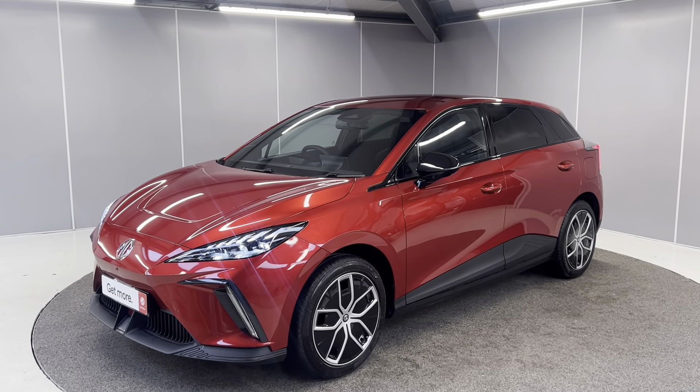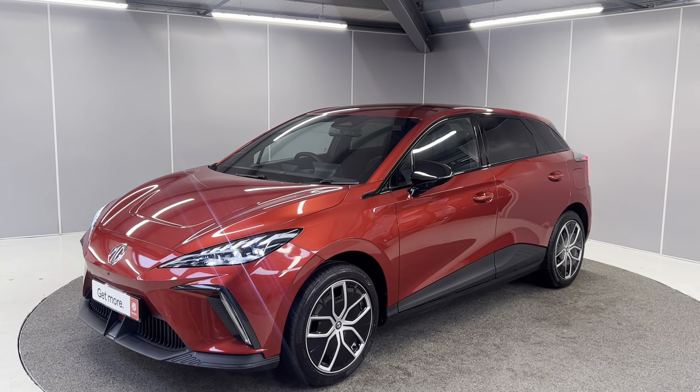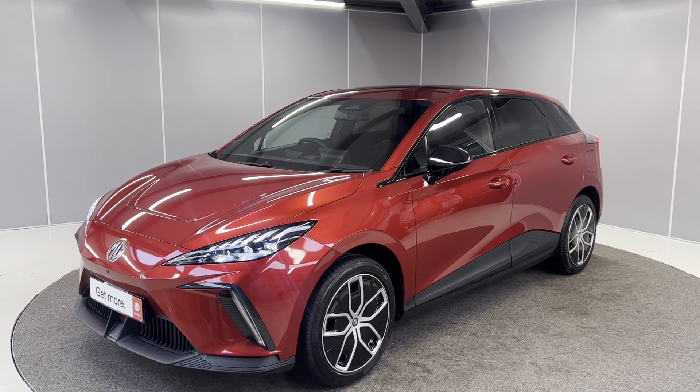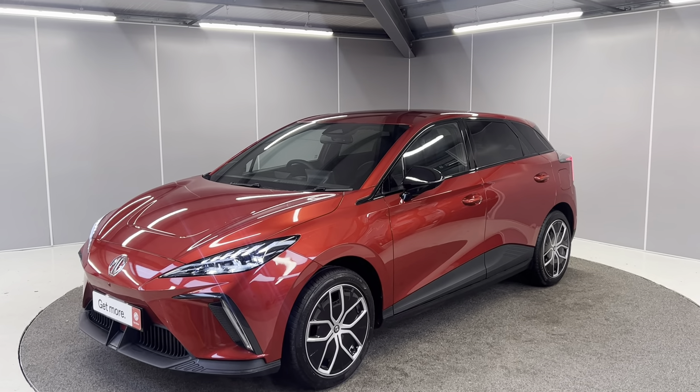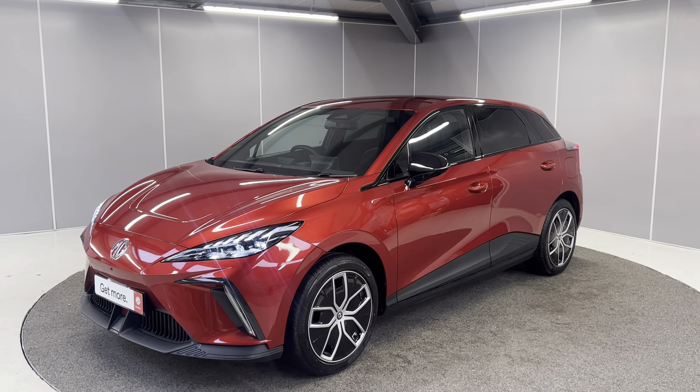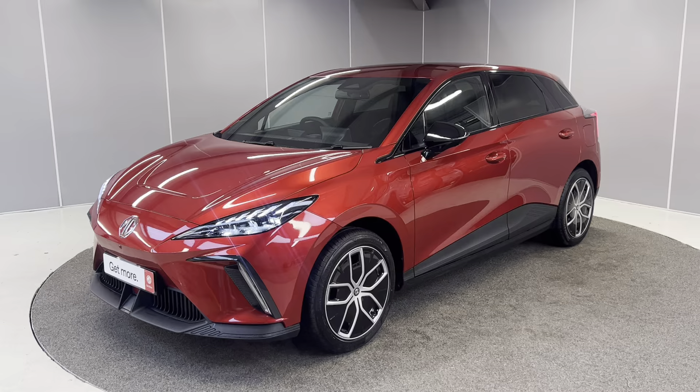Hi guys, welcome back to Lancaster MG. Today we've got this brand new unregistered MG4 Trophy Long Range finished in dynamic red, and I'm just going to be giving you a really quick walk-around video showing you the car from a couple of different angles and pointing out some features as we go around it. This car is available now as well.